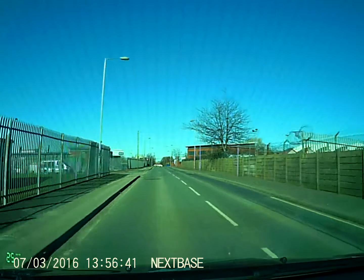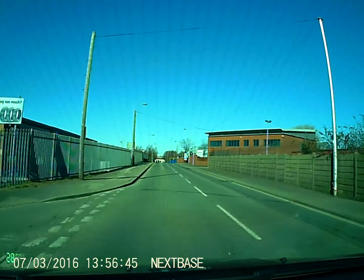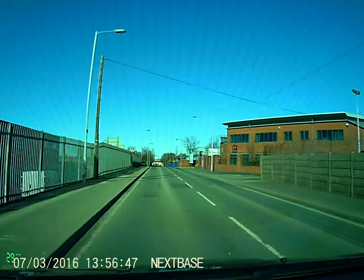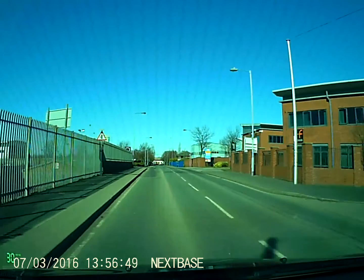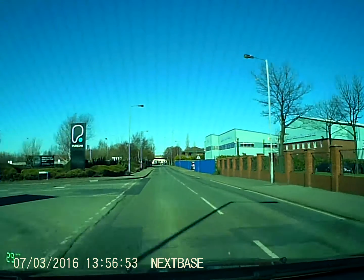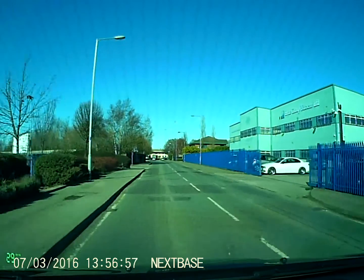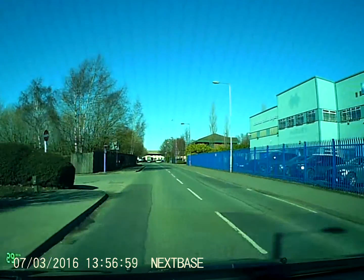I don't want to mistake that with the traffic lights though, because as you'll see in a bit, the traffic lights are at the end of the road. And if you look, the traffic lights clearly say on all of them there's no right turn at the traffic lights. So that's what sometimes gives people a little bit of confusion.